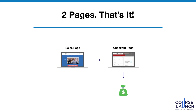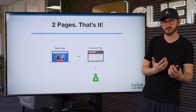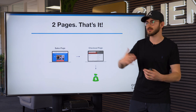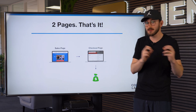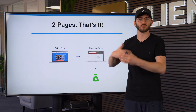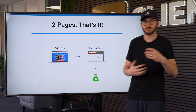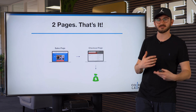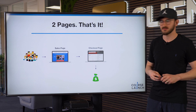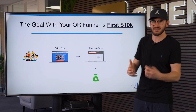How many pages are in a QR funnel? It's two — just two pages. We create a sales page and a checkout page. Someone comes to the sales page to hear about your course and find out what's going on, and if they want it they hit a button and go to a checkout page to purchase. Is this funnel going to convert better than a webinar or some big crazy sales funnel? Probably not. But is it actually going to get you out to market? Yes. You'll finally have a place to send people when friends, family, or social media connections ask about what you're doing.